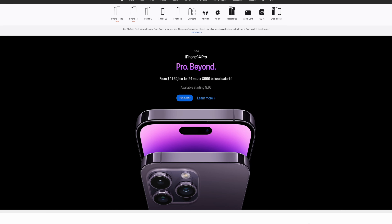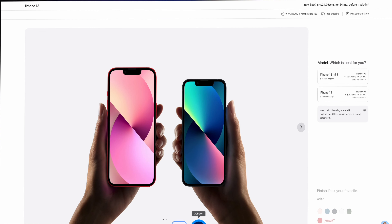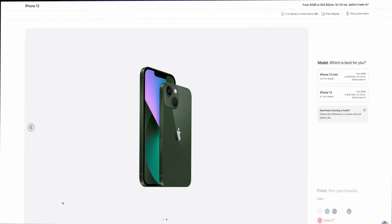I decided to go with the Deep Purple. I always like to take those chances with some of the colors, but I didn't get a Max version last year — I pretty much went with the standard Pro model. I kind of missed it because the last Max I had was the 12 Pro Max, so I'm going back to the larger form factor. I missed that larger display in comparison to the 6.1-inch one on the 13 Pro that I have right here.